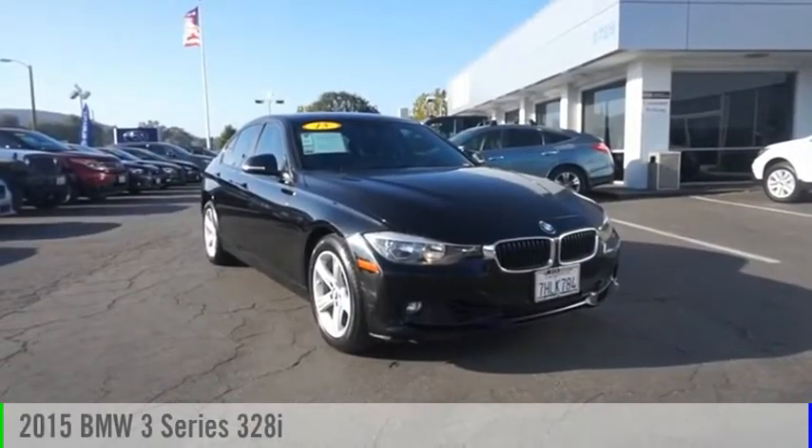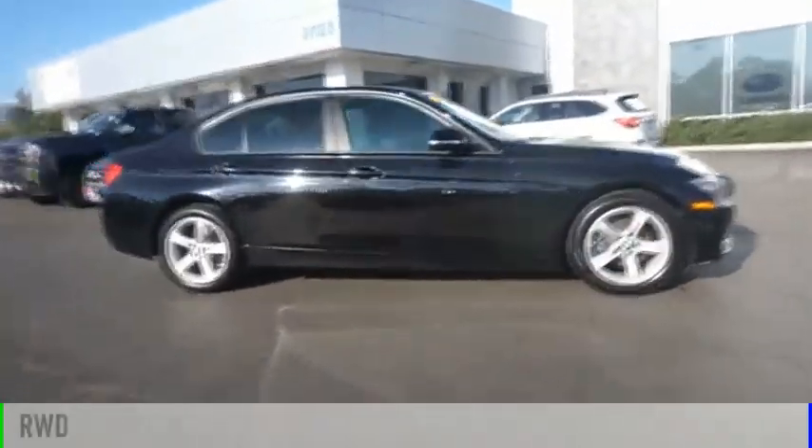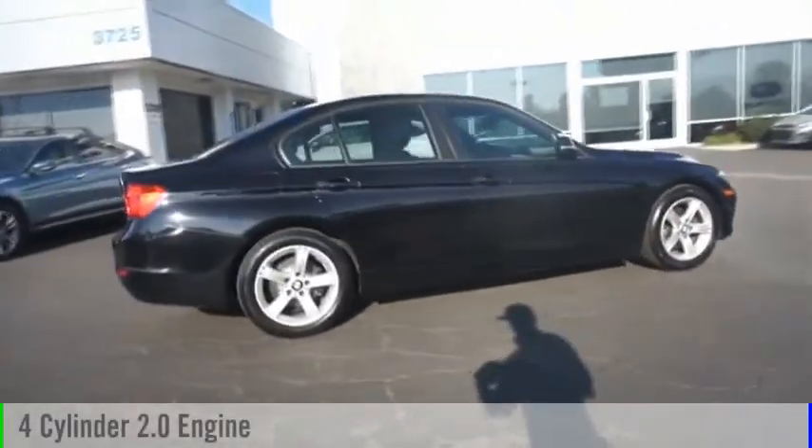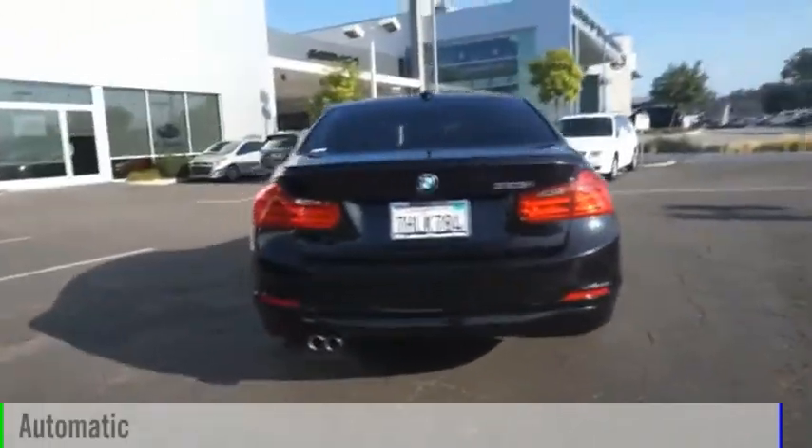We are pleased to show you the 2015 3 Series. This vehicle is powered by a rear-wheel drive, 4-cylinder, 2.0-liter engine, and comes with an automatic transmission.